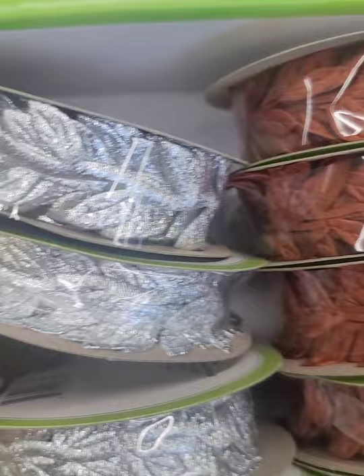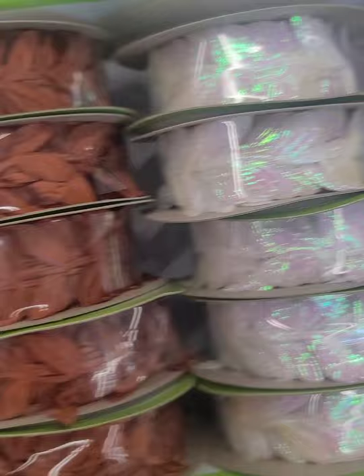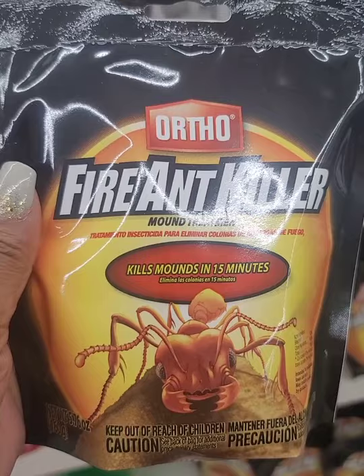This ribbon is new — I haven't seen Dollar Tree carry fabric ribbon before. I'm going to use this to embellish a hand towel to make it look fancier. First time seeing the Ortho Fire Ant Killer at Dollar Tree — I'm pretty sure this is a closeout from a big brand store, but what do we care, it's here at Dollar Tree.